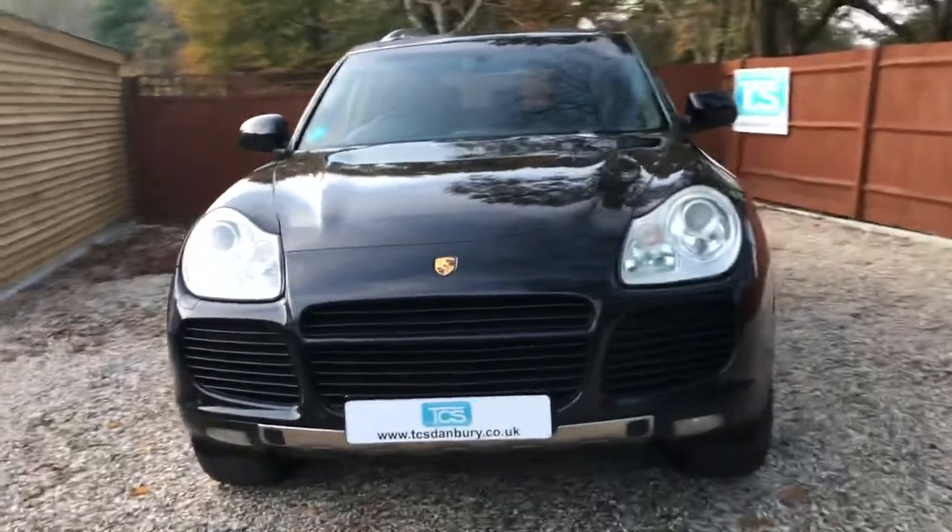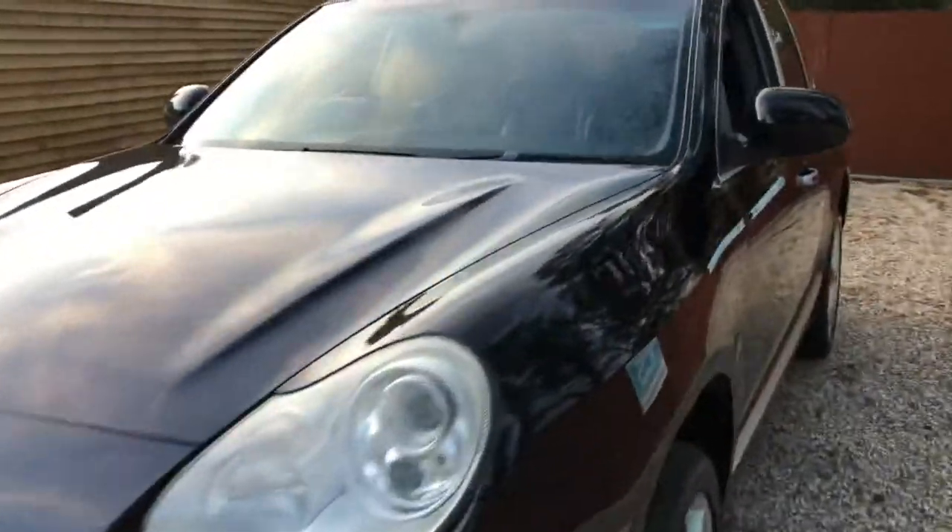Let's take a look inside. Unbelievable condition for the mileage — very, very well looked after.